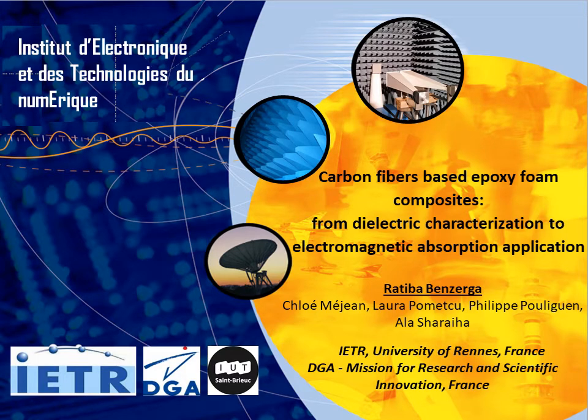Good morning. I introduce myself. I'm Rathiba Benzerga from ATR Lab, University of Renoir from France. The title of my presentation is Carbon Fibers-Based Epoxy Foam Composites from Dielectric Characterization to Electromagnetic Absorption Application. This work is a collaboration between the ATR and DGA.